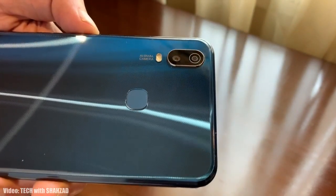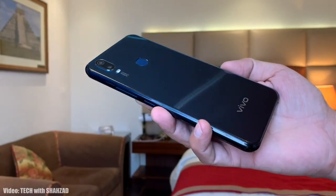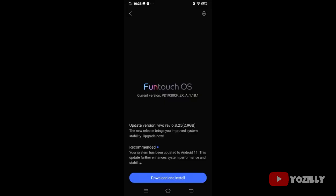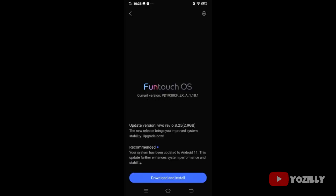Vivo has just released another software update for the Vivo Y11, which is getting Android 11 with Funtouch OS 11 on top. The person who received this update shared a screenshot — as you can see, that's the version number of the update, and the size is around 3GB, which is pretty big. The security patch level isn't mentioned here, but it will have the March 2021 security patch.